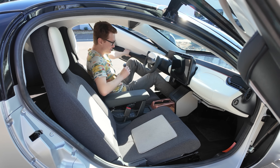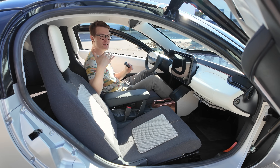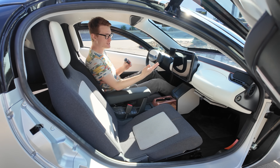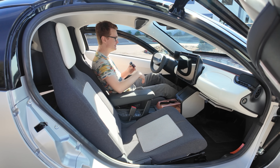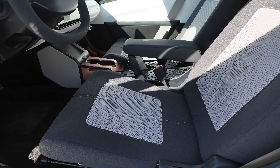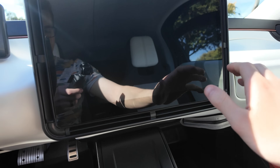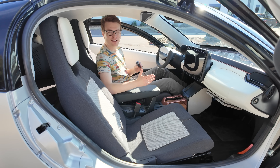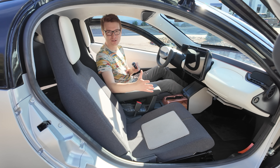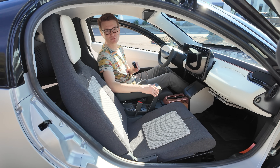Getting inside the Aptera, the first thing I notice is it's incredibly spacious. It's designed to fit people up to 6'8" comfortably, so there's a ton of headroom and legroom in the cabin. It has all the creature comforts you'd expect from a traditional car — air conditioning, heating, a great infotainment system, and a great sound system. It also has the safety of a traditional vehicle: airbags, really good crash safety, a roll cage, everything to keep the occupants safe.